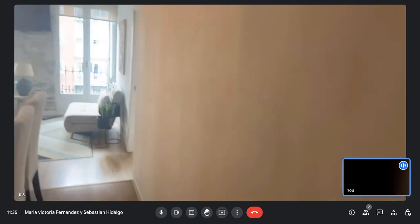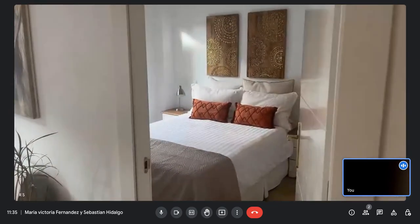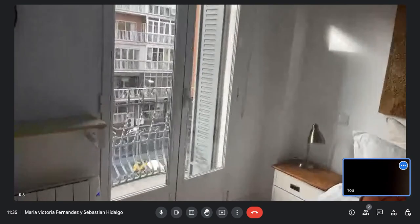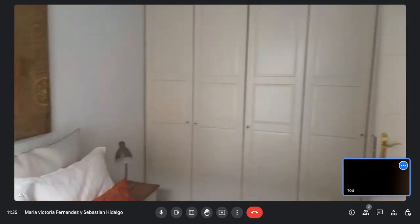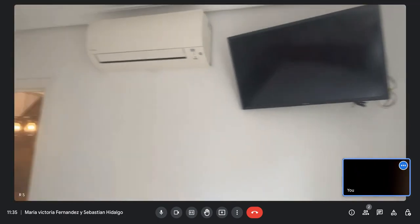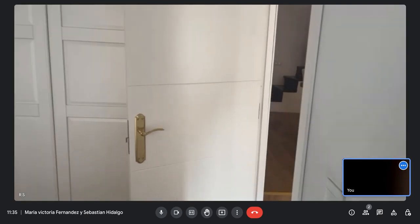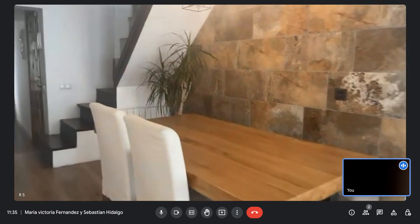Now we will go to the third bedroom. It's a double bed bedroom as well. This one has access to a balcony with the same view as the living room. You have air conditioning and a heating system, a pretty big closet, and a TV. This is the biggest bedroom in the flat.